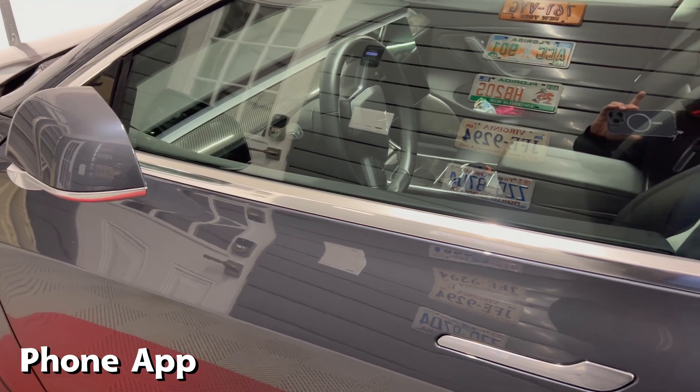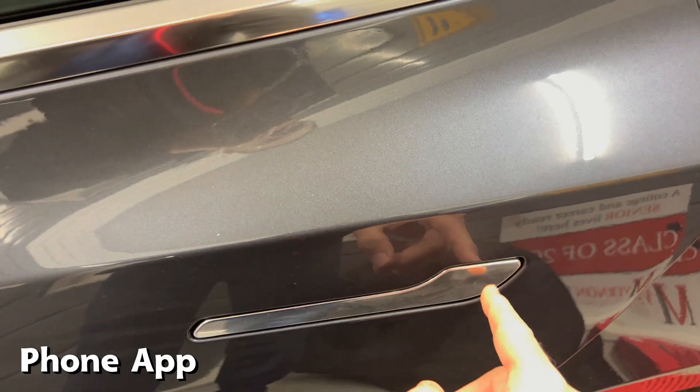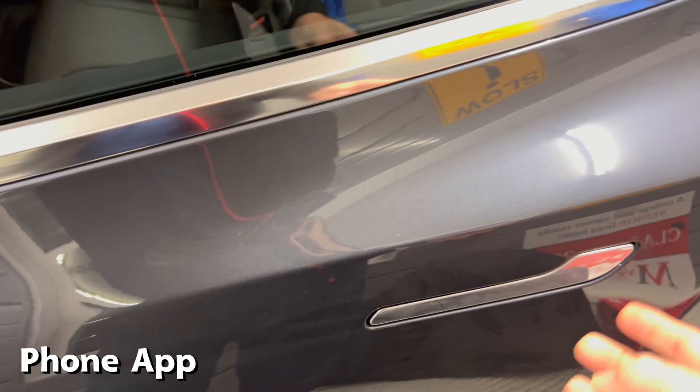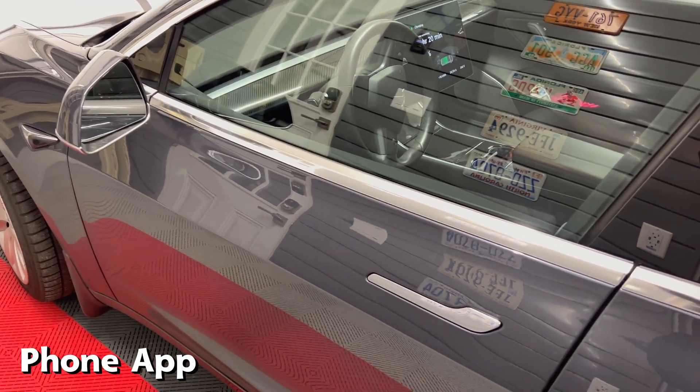I'm going to do it again. This time I'm going to try to open the rear door first, and yes, it does open. So I'm guessing whichever door you try to open first will open when you press unlock.